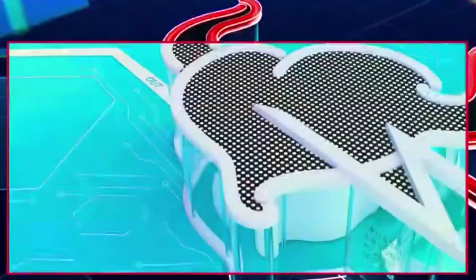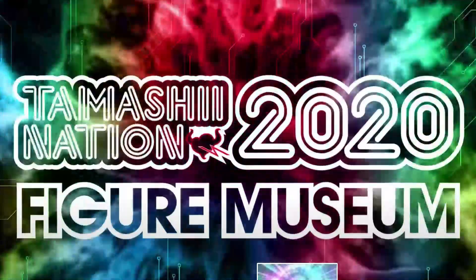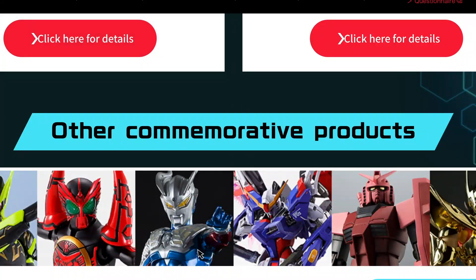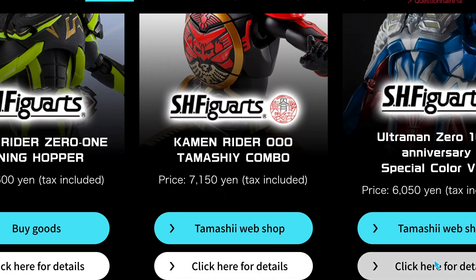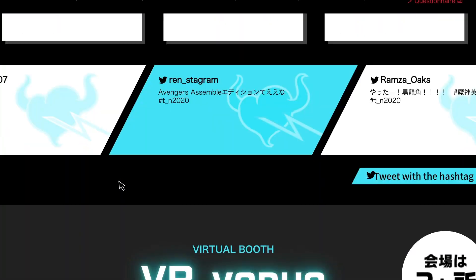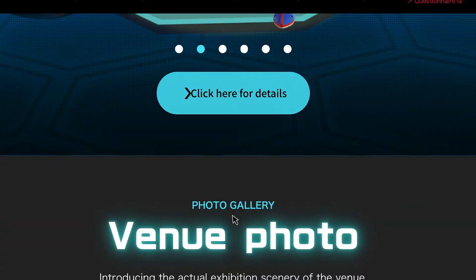Tamashii brought the heat with SH Figuarts Dragon Ball reveals at today's Figure Museum launch. For all those who are unaware, Tamashii is holding an online event right now for three days — Friday to Sunday, Japan Standard Time — showcasing their various lines from the comfort and safety of your very own screen. Tamashii dropped some pretty big reveals, some of which we have seen, others hinted at from their last event earlier this year, and a couple that I think were just a little bit unexpected by both fans and Tamashii themselves. I'll elaborate on that a little more later.